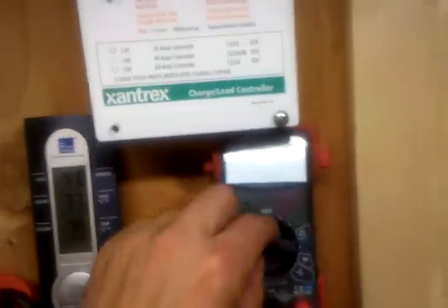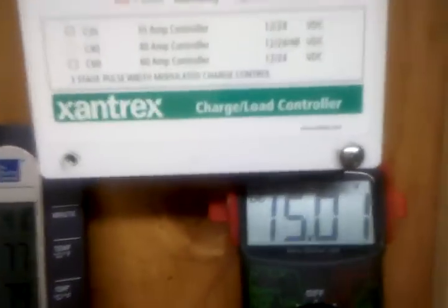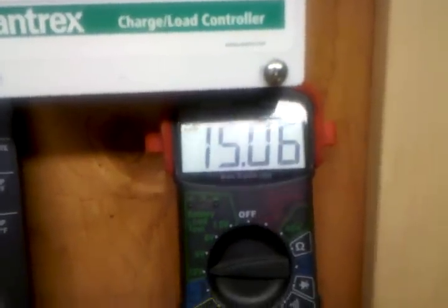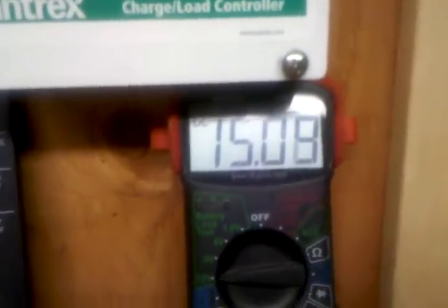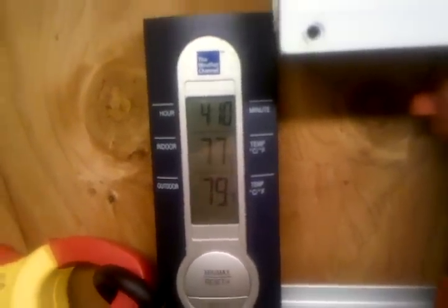Right now our voltage coming down from those four panels — the other day I think it was sticking around 13-14, now I'm staying at a solid 15. It goes up and down a little bit. The temperature outdoors is 79 degrees, 77 in the man cave. Here's the wattage we're getting back into the grid right now.